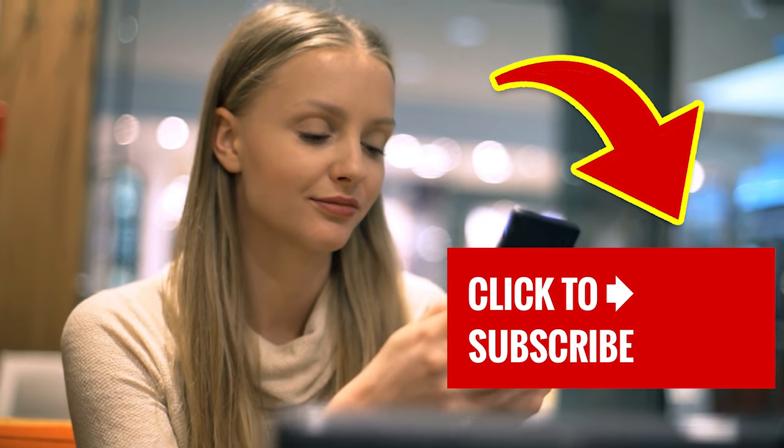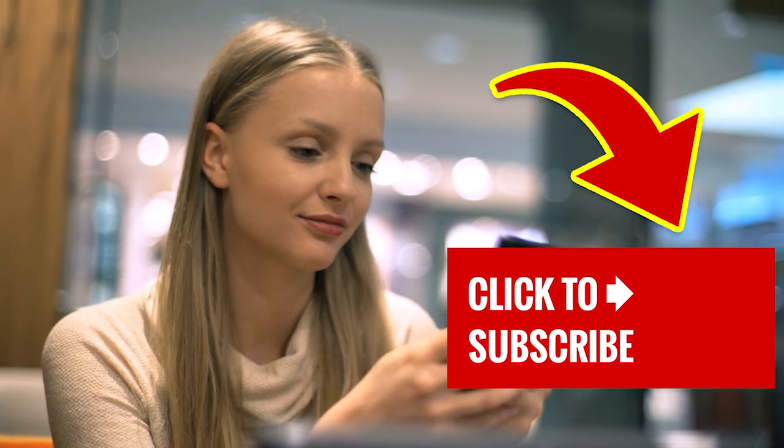Stay right here and tap on another one of our great videos. And for new viewers, don't forget to subscribe and ring that bell to join our notification squad.